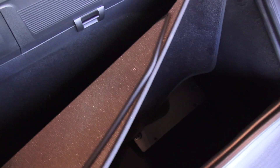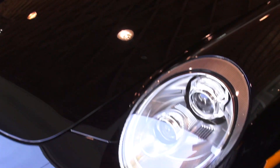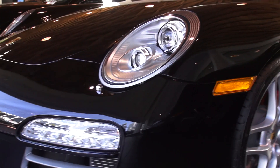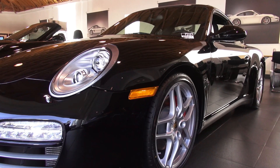Here we have the floor mats. Notice also the dynamic cornering lights — these are the type that swivel with you on the road. Basically state-of-the-art lighting here with Porsche.